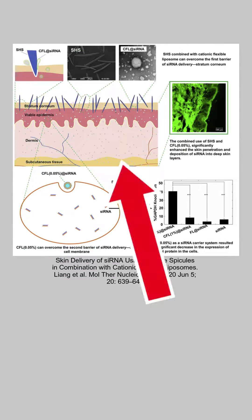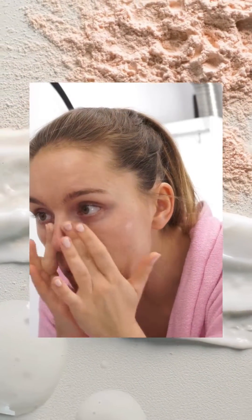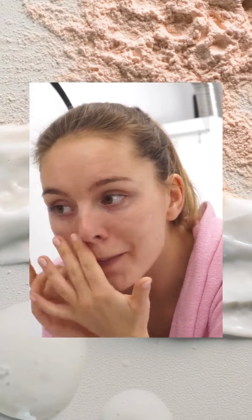Spicules create micro-channels to improve skincare absorption by piercing the stratum corneum. Sponges can also physically exfoliate the skin to remove dead skin, and that's why some users can experience almost immediate improvements in their skin.